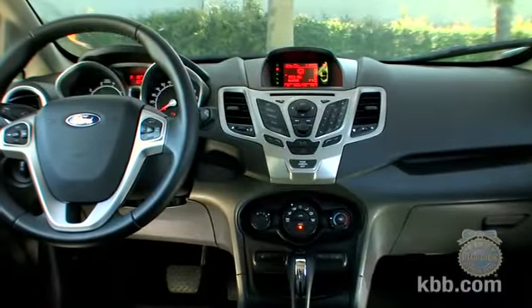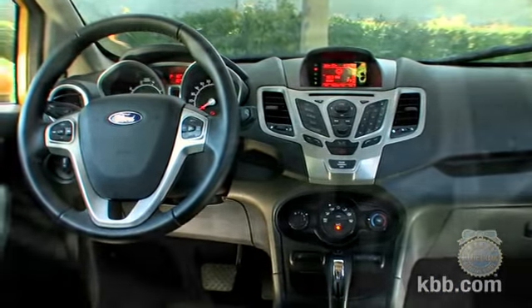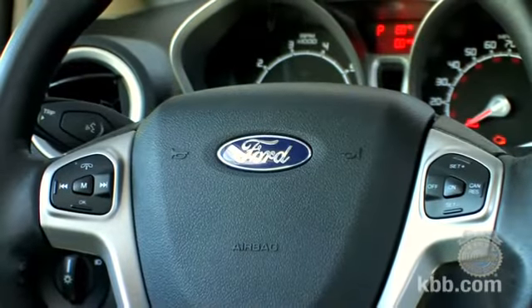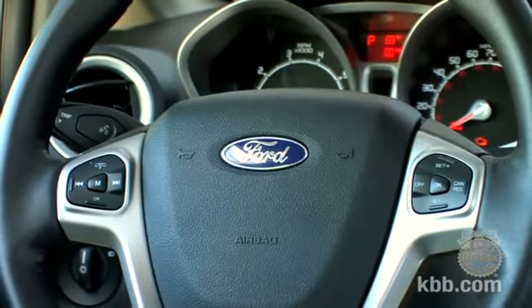Like the exterior, the interior is built with style in mind, which in some instances compromises functionality. The wing-like dash layout looks neat but can be confusing to use. Other details, like an absence of steering wheel audio controls or the placement of the SYNC voice recognition button on the turn signal stalk, strike us as odd.